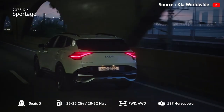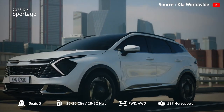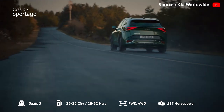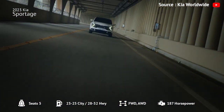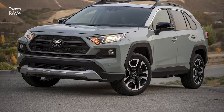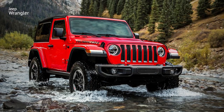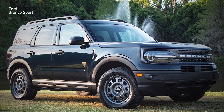The X-Trim is a good pick for most drivers, as it adds desirable amenities like a larger infotainment touchscreen, upgraded synthetic leather upholstery, navigation, and more driver assistance features. However, if you want better fuel economy, rivals like the Honda CR-V and Toyota RAV4 are better choices. For more off-road capability, the Jeep Wrangler and Ford Bronco Sport are among the best choices in the class.